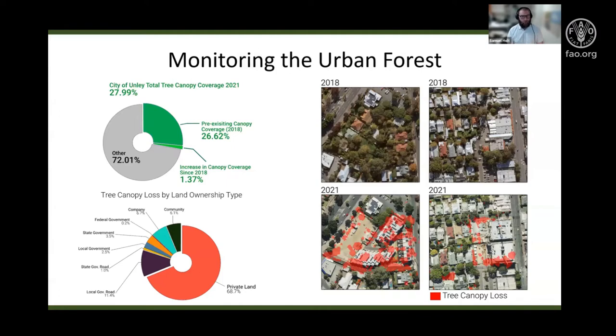Some of the important insights we were able to provide the City of Unley were that over the three years of this project from 2018 to 2021, their tree canopy coverage had increased by 1.37% to 27.99%. We also get an understanding of where those changes are occurring and what processes are driving them. 68.7% of all tree canopy losses are occurring on private land, and the largest statistically significant losses have occurred at areas of recent urban development on privately owned land, where urban infill practices are removing large amounts of tree canopy.